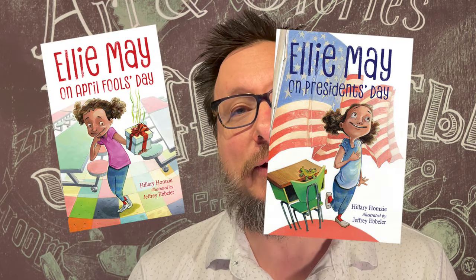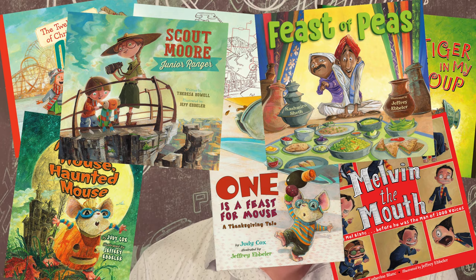Hi! Welcome to Art & Stories, brought to you by Happening. My name is Jeff Ebler. I'm an author and an illustrator. I illustrate a comic series, I illustrate chapter books, and I've also written and illustrated a lot of picture books.